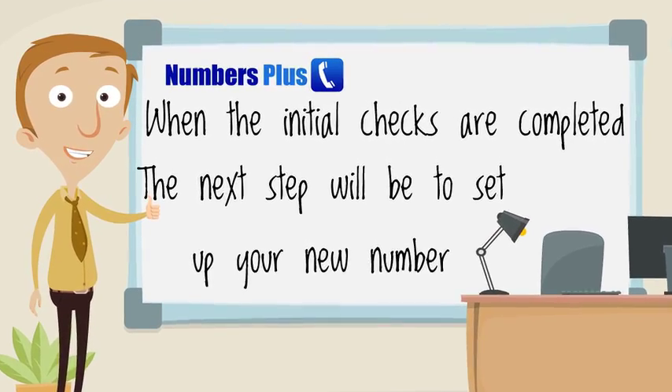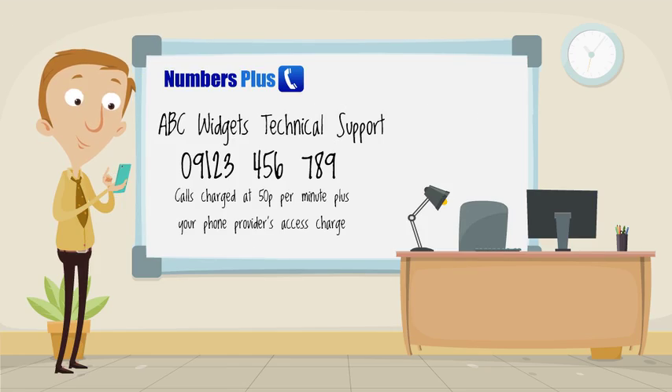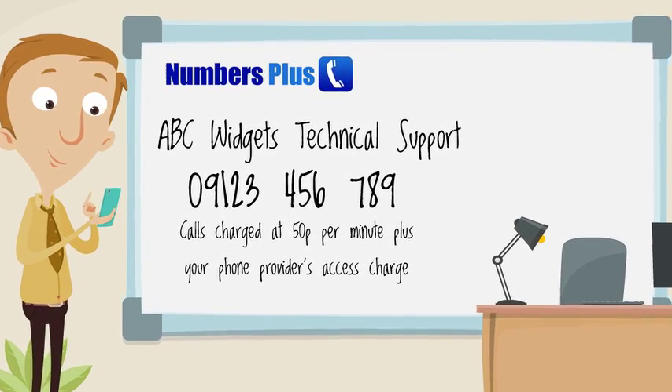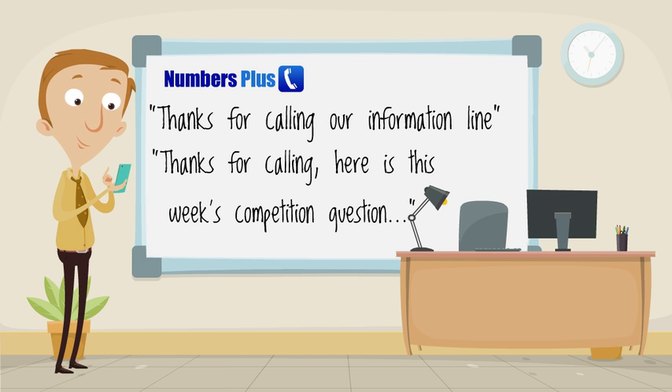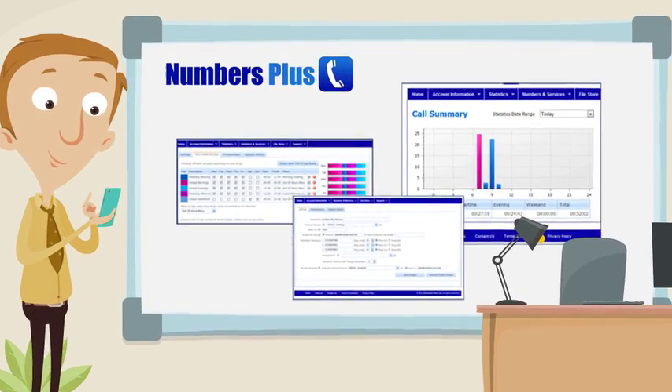Calls to your new number are delivered into our state-of-the-art IVR platform, which controls the call routing and can be programmed with audio messages to welcome callers before the call is routed on to you, or, in the case of information lines, simply play a full audio back to the caller. We also offer platforms for competitions and live entertainment services, and our online control panel gives you full control over your service and a full suite of statistical reporting.